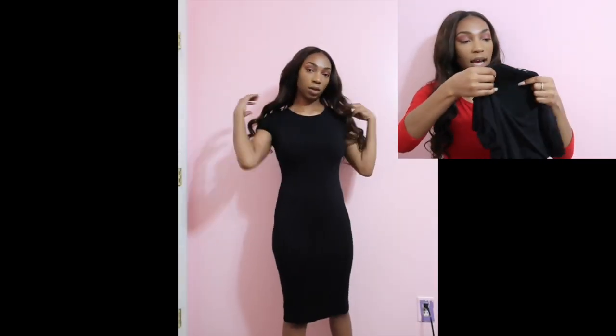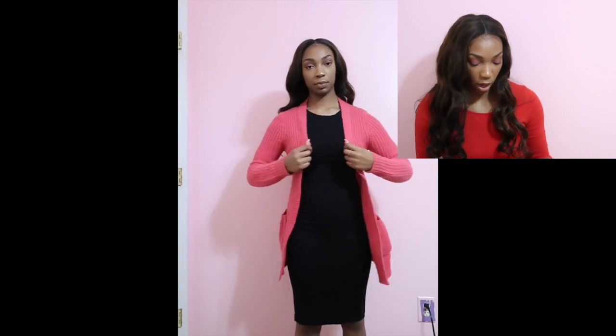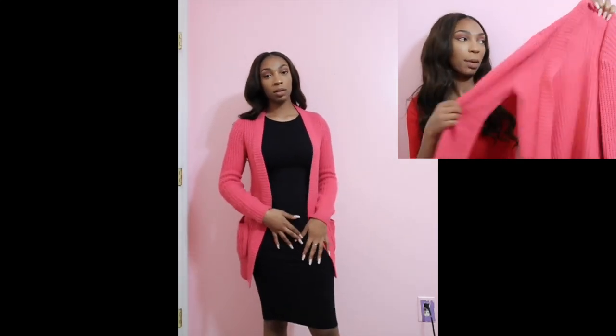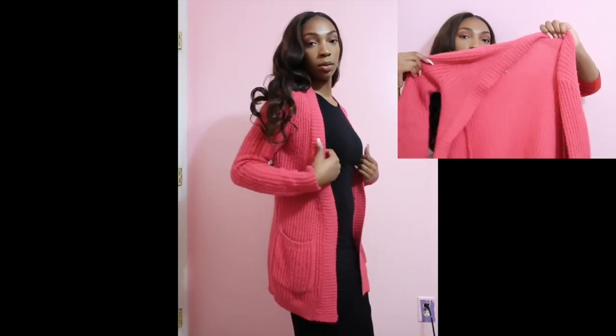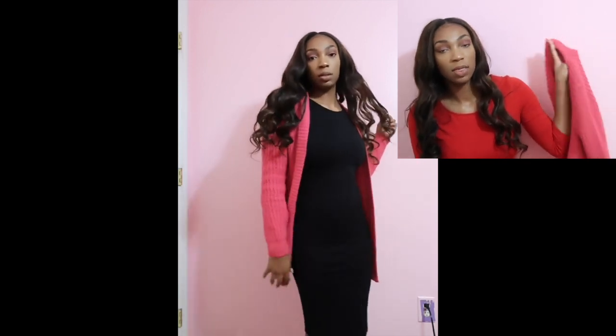We'll jump into this black dress that I also got from Ross, which is really nice and simple — you can wear it to many events as well as Valentine's Day. It's super stretchy, a good double-lined dress, really good quality. I got this in a size large. I paired it with this pink cardigan sweater that I got from Belts clothing store a while back — it has pockets on each side. This will definitely keep you warm, so you don't need a big coat unless it's snowing outside.